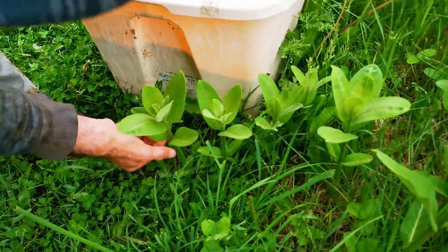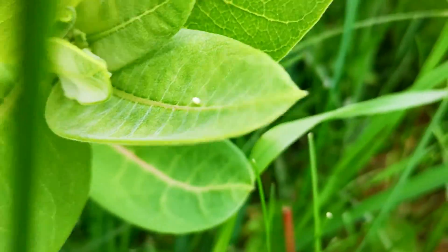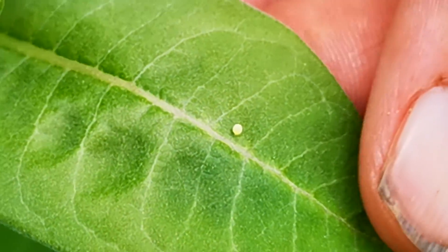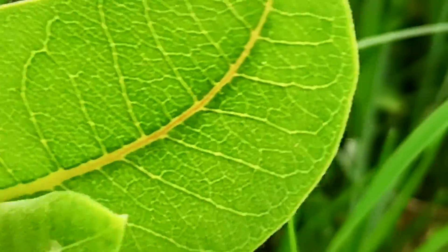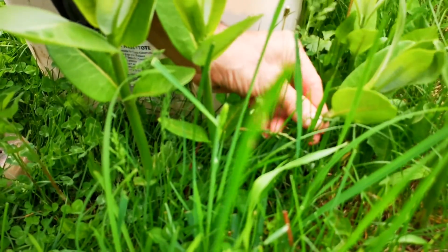Where do you see the egg? I see this one here. Where did your legs go? The egg's there. Where's the other one? Who's that one? Who's inside? Monarch caterpillar eggs.